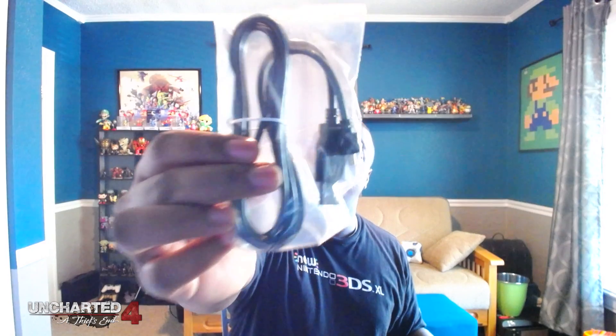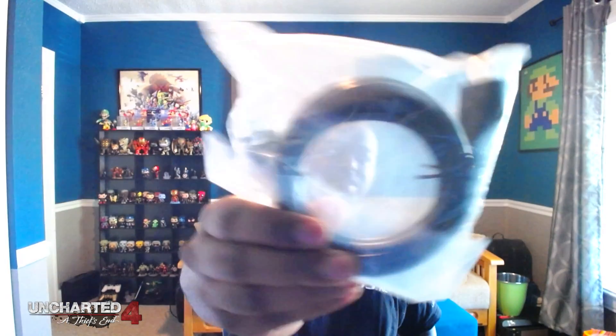We've got the power cord of course, and a charging cable which is just a micro USB to USB cable — that'll charge controllers or if you have a PS4 Gold headset. And then we've got the HDMI cable, which I've got plenty of, and the little PS4 chat headset right there. Nothing too fantastic inside the box, but let's get to the jewel — the treasure we've all been hunting for — the Uncharted 4 special edition console.